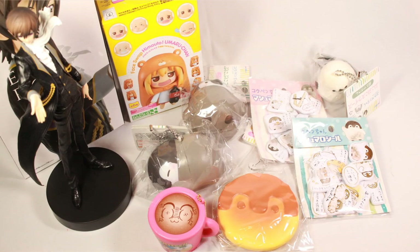And that is it for my AmiAmi haul today! Thank you so much for watching and I will see you guys in my next video. As always, look in the description for all the information on where to get this stuff.